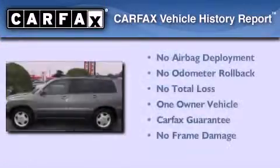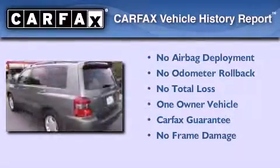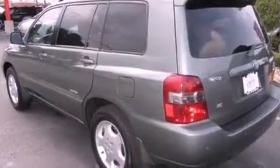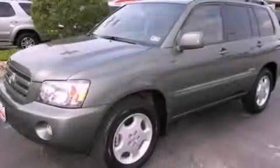This crossover also has had only one owner, and it qualifies for the Carfax Buyback Guarantee. Contact us today and schedule your opportunity to see this vehicle in person.